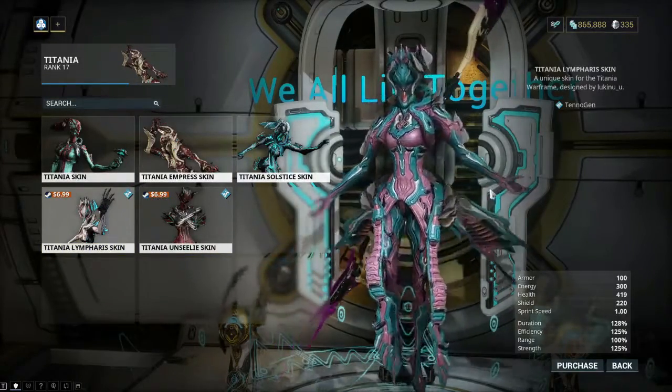Let's see how edgy the Lympharis skin could be. That's not bad - I'm not really into edgy designs but there are a few frames where I can't help it. This does look pretty good. It might not be for every edgelord out there because she is the fairy frame, but there are people who have to have an edgy look on every frame. Then there's a really light gray pink - very feminine, very cool. Maybe this would make it into my final fashion frame as it feels very Titania, very fairy-like.